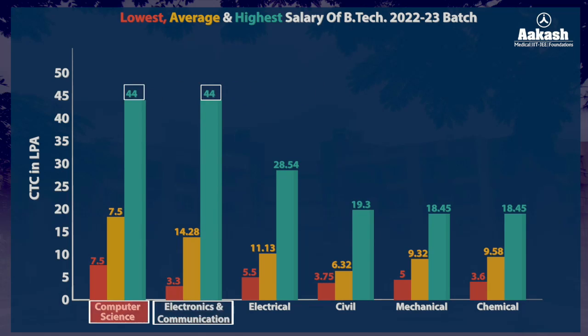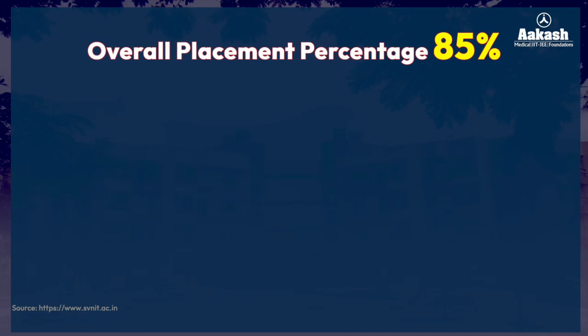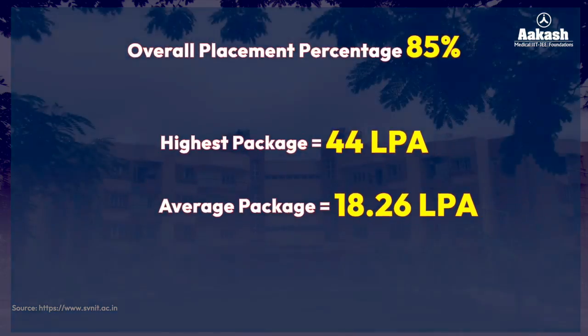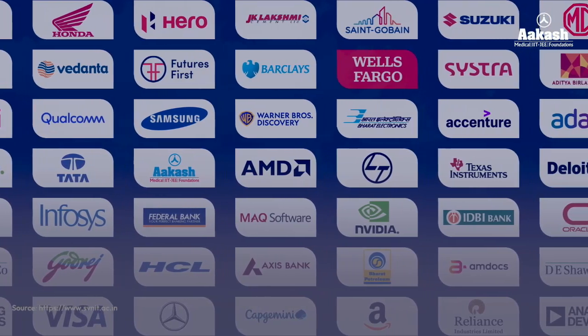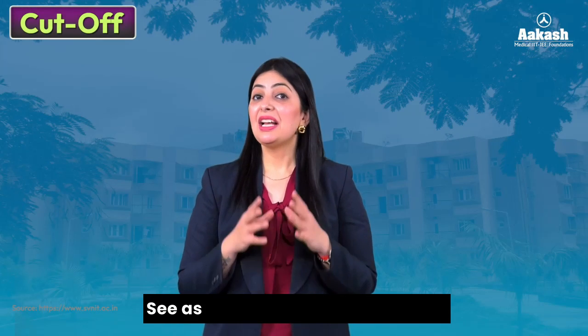The highest package in Computer Science and Engineering and Electronics and Communication Engineering stood at 44 LPA. For Electrical Engineering it was 28.54 LPA, Civil Engineering 19.3 LPA, and Mechanical and Chemical Engineering 18.45 LPA. Overall, the placement percentage stood at 85%, with the highest package at 44 LPA and average package at 18.26 LPA. Top recruiters included Honda, Hero, MG Motors, Suzuki Motors, Future First, Vedanta, and Aditya Birla, among many others.